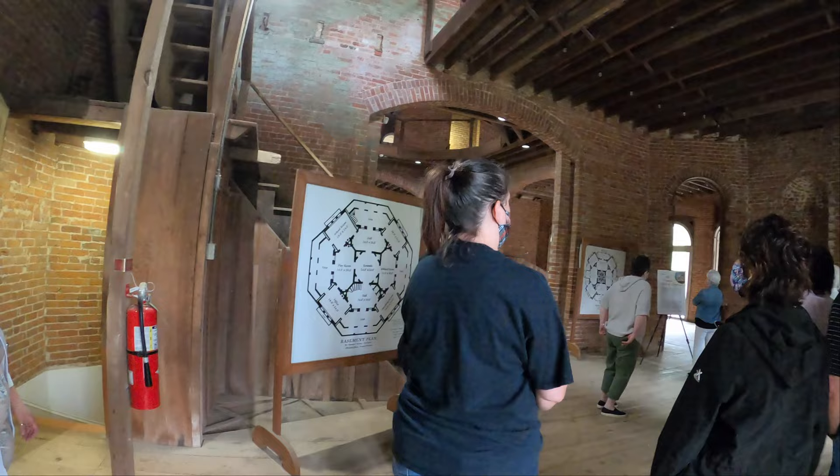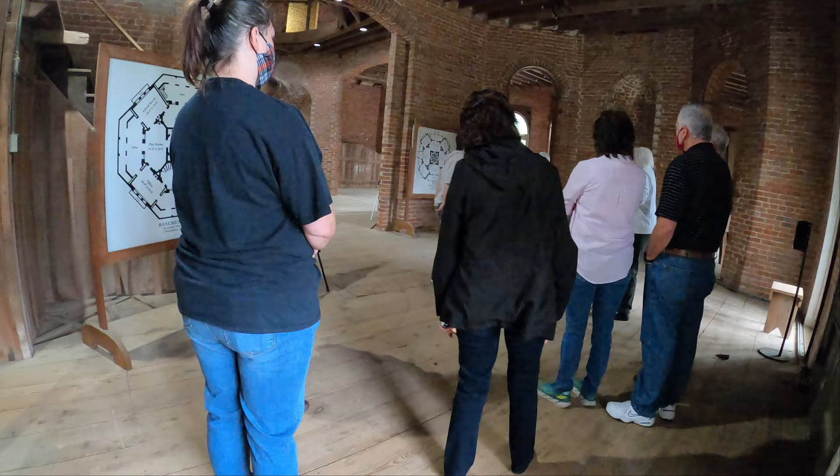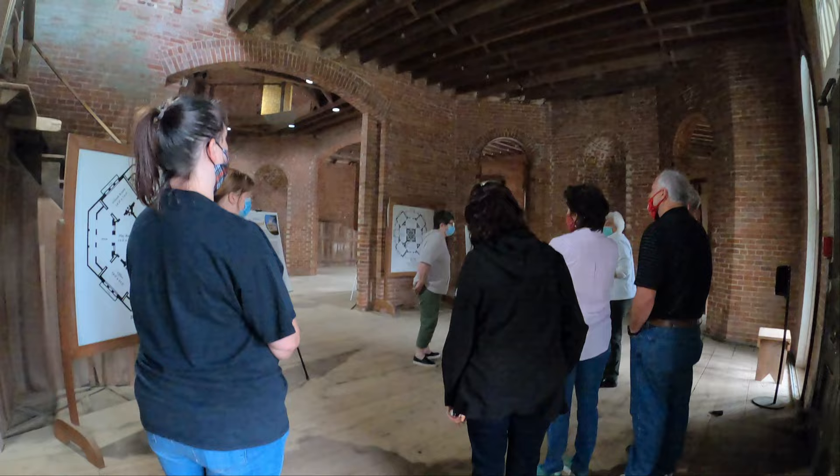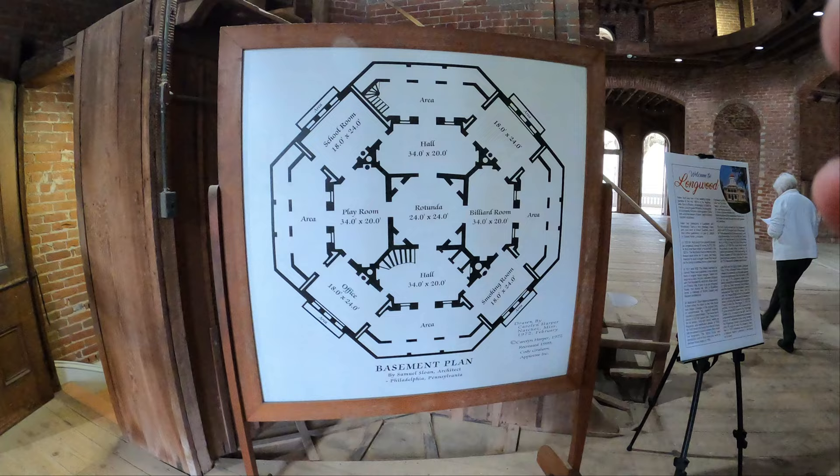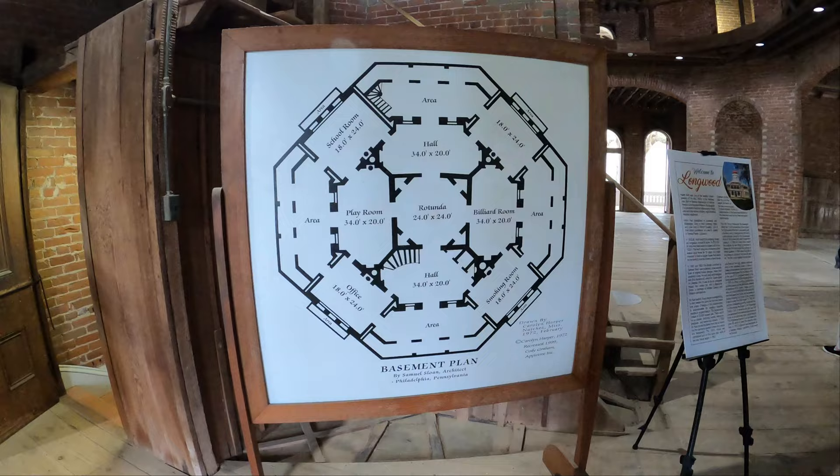On the second floor, detailed design plans show how each floor was going to be built. When you tour Longwood today, you see all of the lower basement living area, which is furnished with many of the family's original possessions. However, they request that you not film that part of the home.